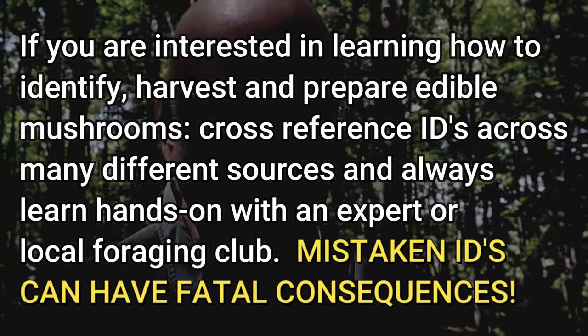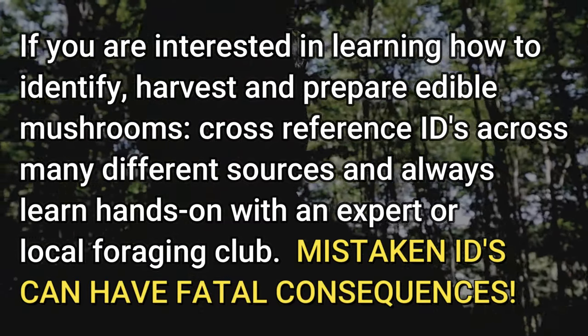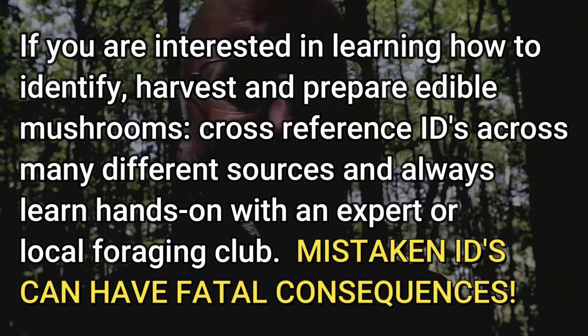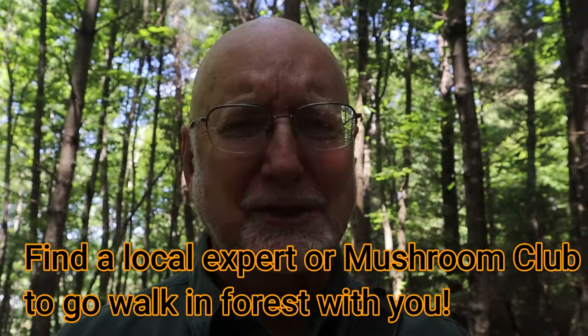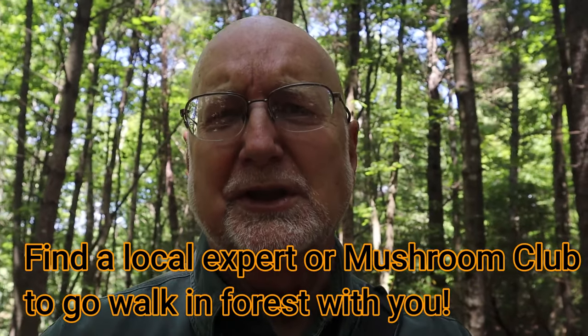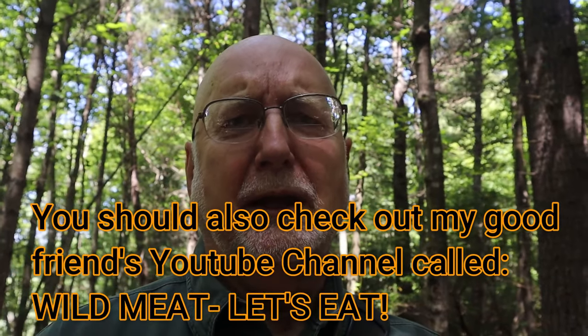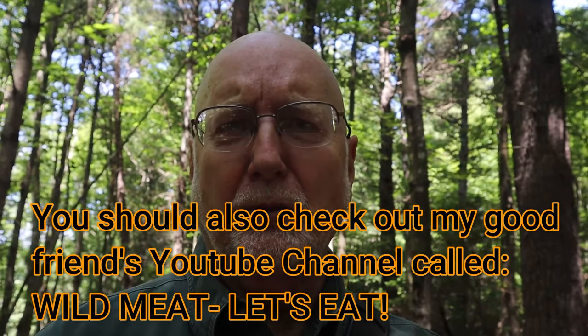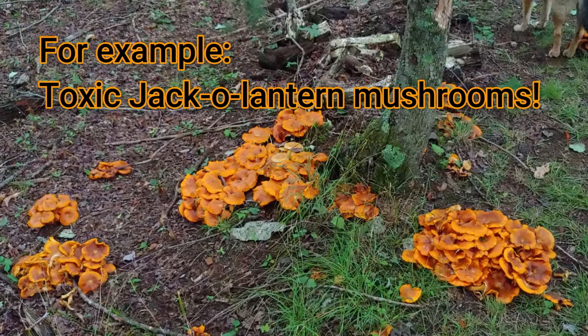I'll throw my disclaimer in as always: I'm a general biologist, I love nature and teaching about nature, and I am not a practicing forager. I don't have that expertise and I don't pretend to. If you want to eat edible mushrooms, be sure you go with an expert, cross-reference multiple sources, and get help from a local foraging group — because a mistake can be deadly. Look up 'destroying angel' as one of the most deadly mushrooms around. In the cinnabar and the chanterelles there are also some look-alikes to be aware of.